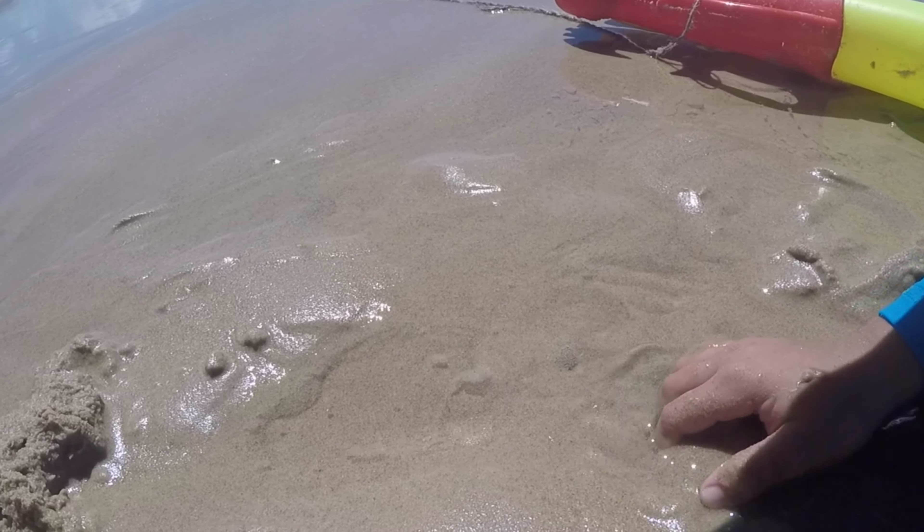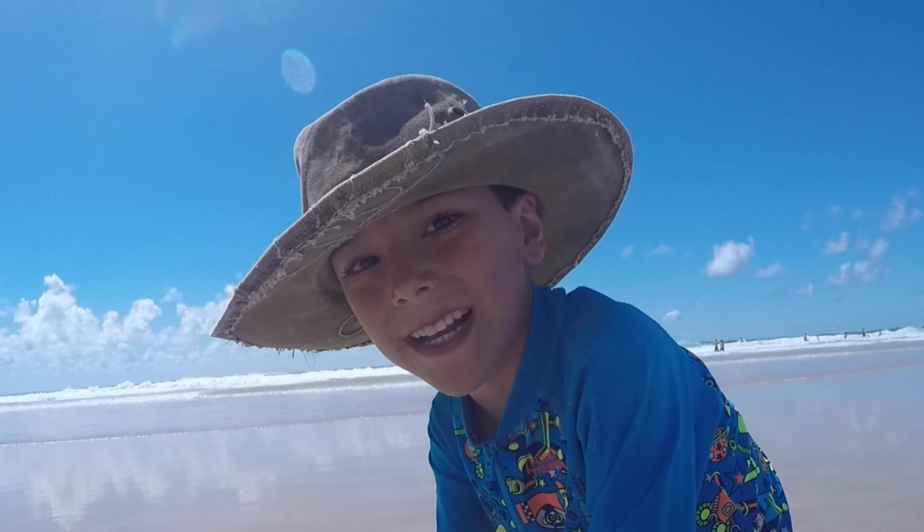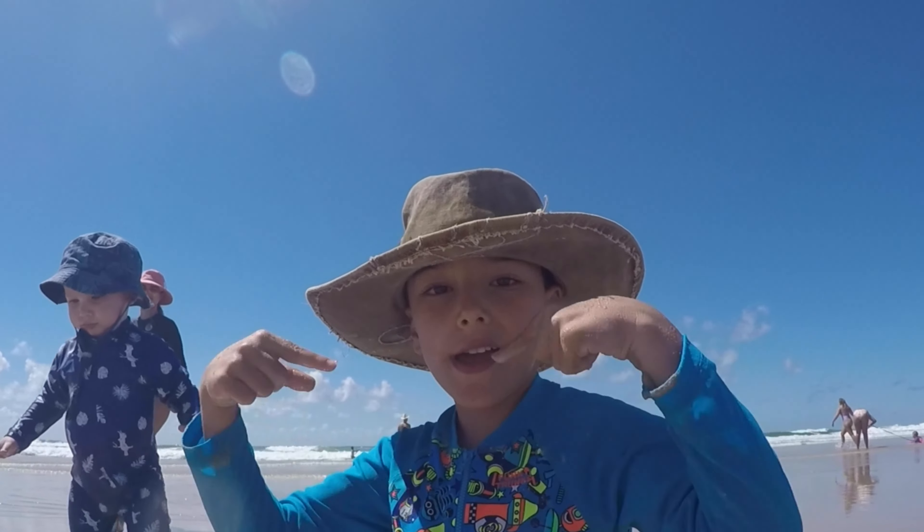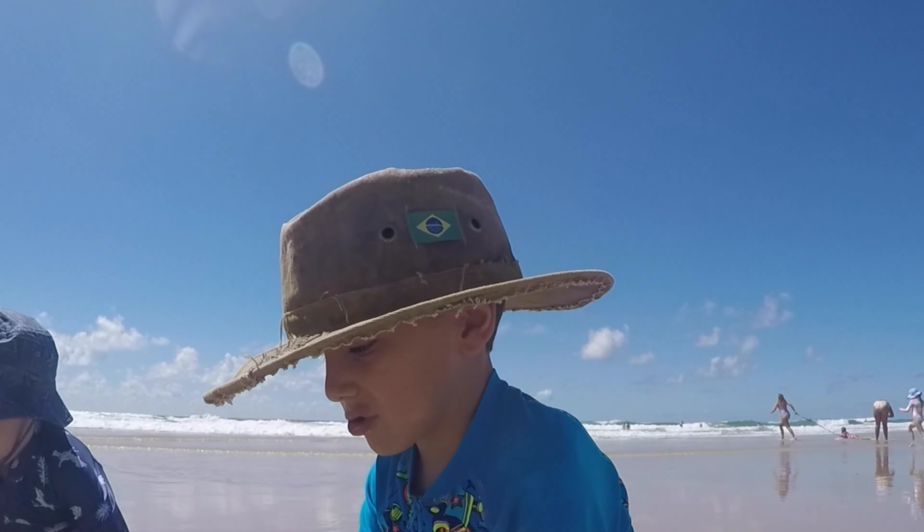These eyes are just so crazy. They can run this way, this way, this way, this way, and this way.